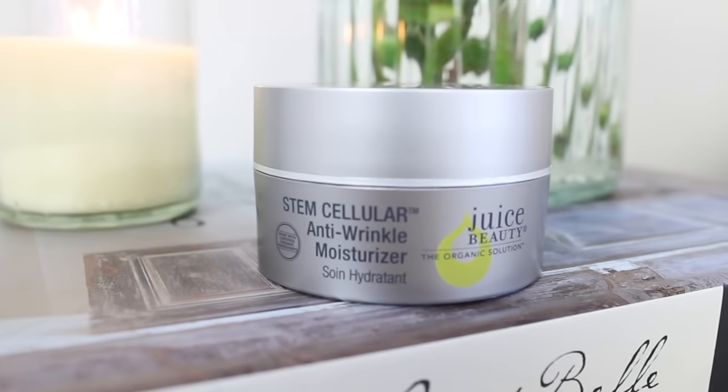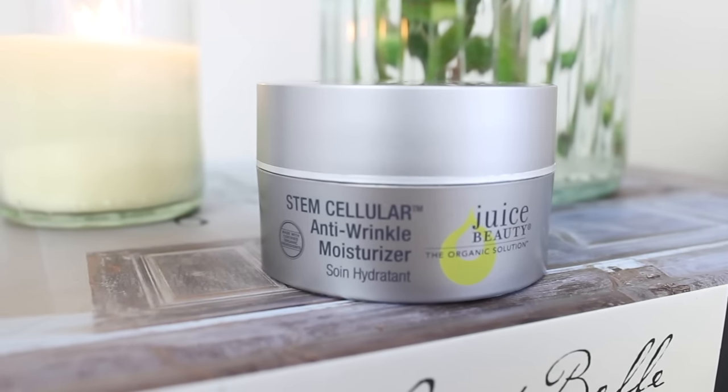The other moisturizer is from Juice Beauty — the Stem Cellular Anti-Wrinkle Moisturizer, which comes in a pot. I'd recommend this for oily or combination skin because it's still really hydrating and anti-wrinkle, but it feels very light on the skin.